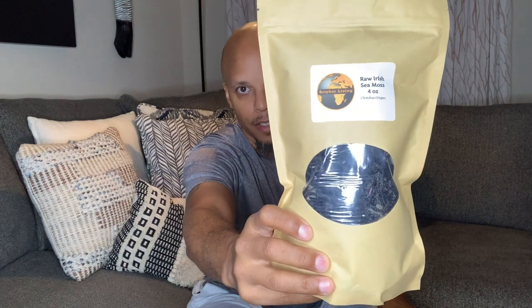I have it right here — this is our packaging. This is four ounces of Chondrus crispus. You guys can go to our site at www.cypherliving.com to purchase. We're excited to finally have it back. This is raw — it's not cut and sifted, it's not powdered.